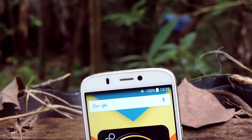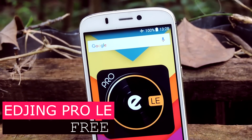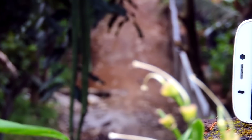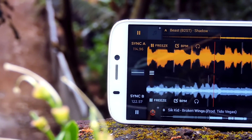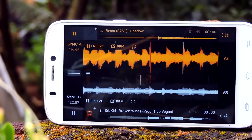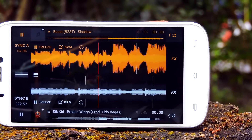Moving on to the next application, it's called Edjing. With this application you can mix two songs. The version I am using now is the light or free version, but you can do a lot of other things in the full or paid version. It is a solo application. If you like mixing songs and applying effects and want to become a DJ, then I highly recommend this app. It is great, go check it out.